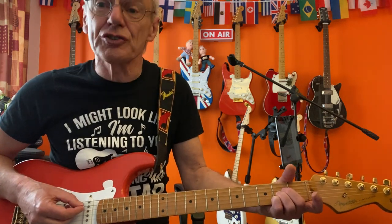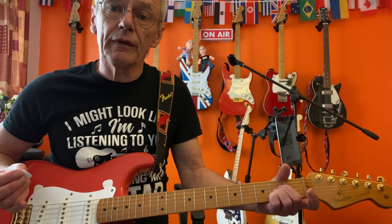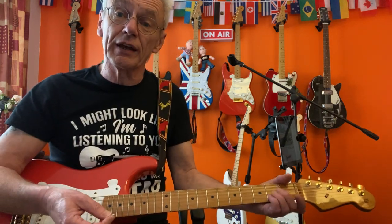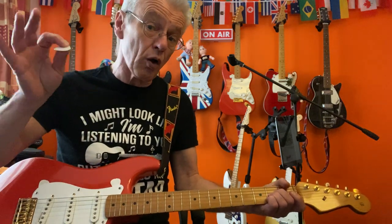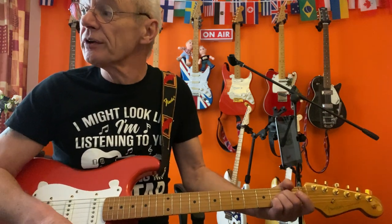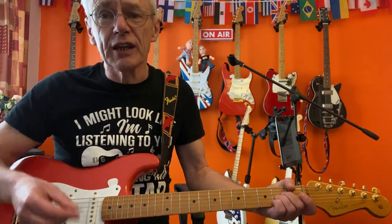Go through each chord — strum it, then also pluck through each individual note. If each note is clean, give yourself a pat on the back, have a drink, then come back and work on another chord. Then importantly come back to the previous chord and see if you can still nail it. It is repetition and muscle memory, and over time you will become fluid. Your goal should be to finger these chords without even looking down at your fretboard.